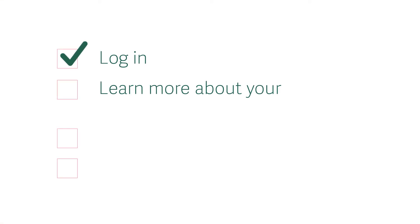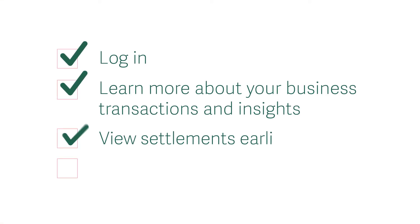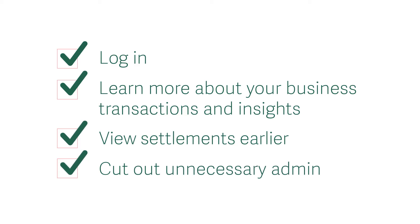So go on, take time out and get back to what matters to you. Log in and see how My Business Dashboard can make reconciliation simpler for you and your business today. Worldpay — helping your business grow.